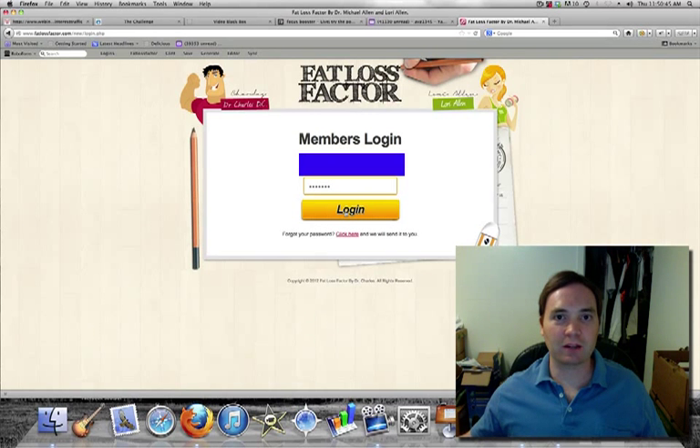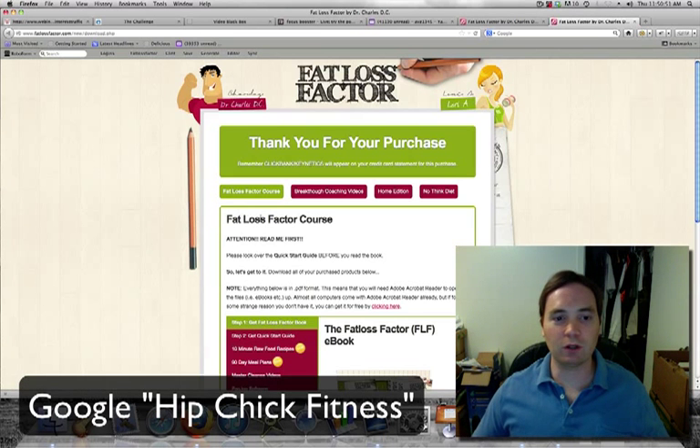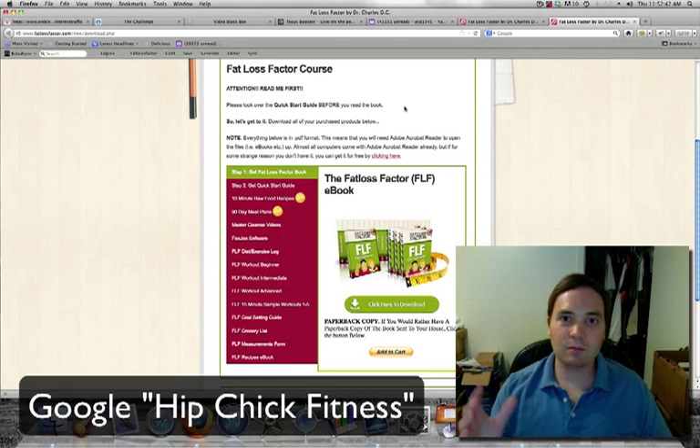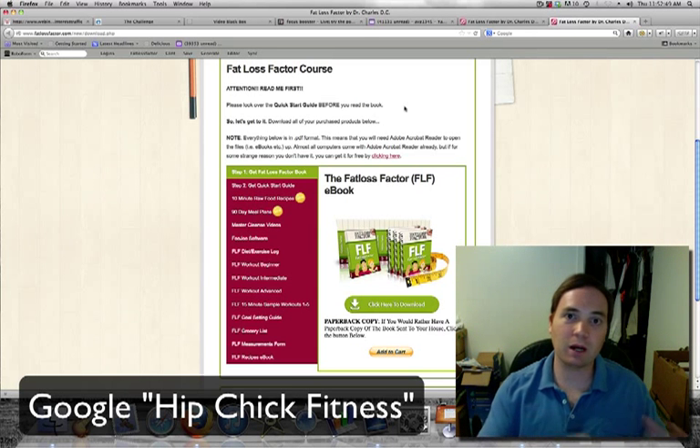What's included in the Fat Loss Factor system? First, I'm going to go ahead and log into the members area so I can show you this is a real review and not like those fake reviews floating around on the net. Now, as you can see here, we're inside the members area. The system includes things my clients commonly ask me for like meal plans, a grocery list of what foods to buy and what foods to avoid, acid versus alkaline foods and why getting this correct is critical to your fat loss. It includes sample workouts and calendars.